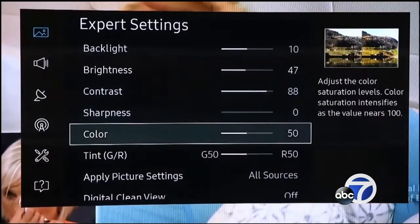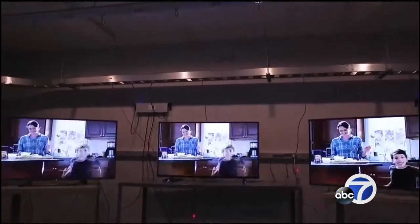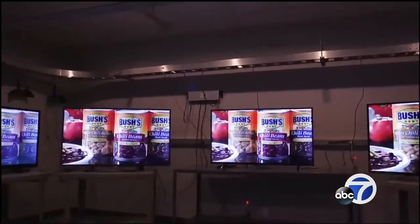For color temperature, as well as color and tint, you should typically choose the low or warm setting so that whites don't look too blue. With tint, what you're really trying to do is get the most natural-looking flesh tones.